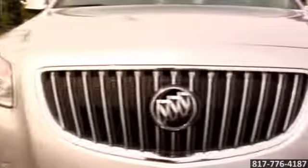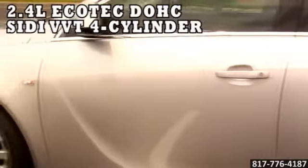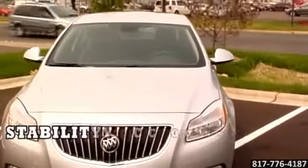Designed for the environment it moves in, the 2014 Regal harnesses the power of wind. Inside Regal CXL's 2.4-liter, 182-horsepower Ecotech engine, you'll find a technological marvel.